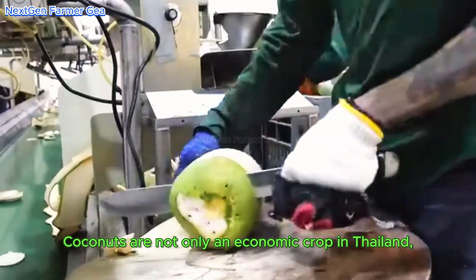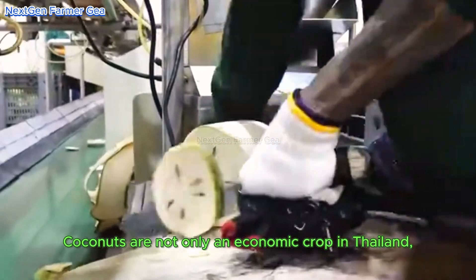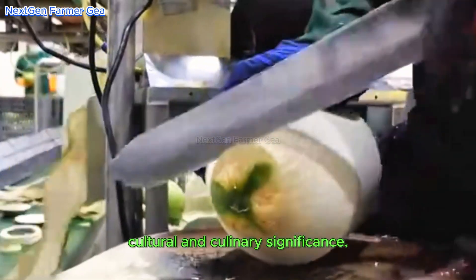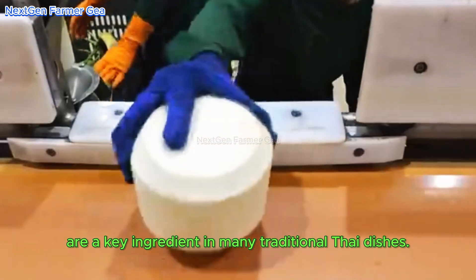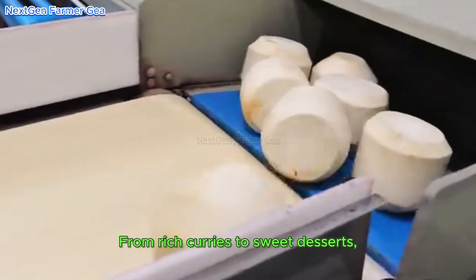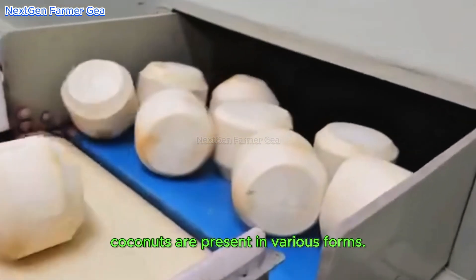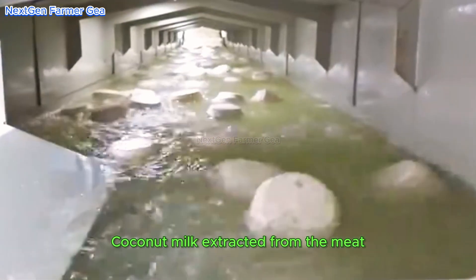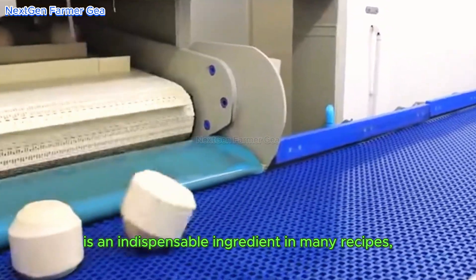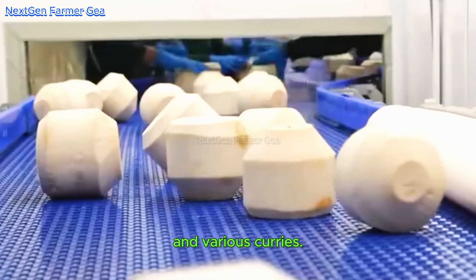Coconuts are not only an economic crop in Thailand but also have cultural and culinary significance. They are a key ingredient in many traditional Thai dishes, from rich curries to sweet desserts. Coconut milk, extracted from the meat, is an indispensable ingredient in many recipes, such as Tom Yum soup and various curries.